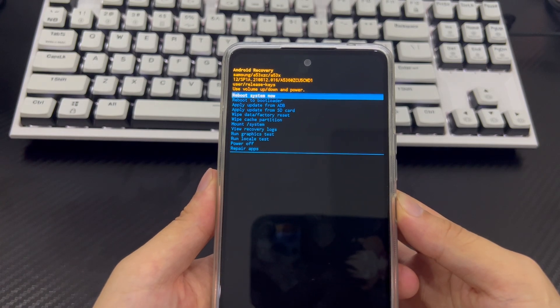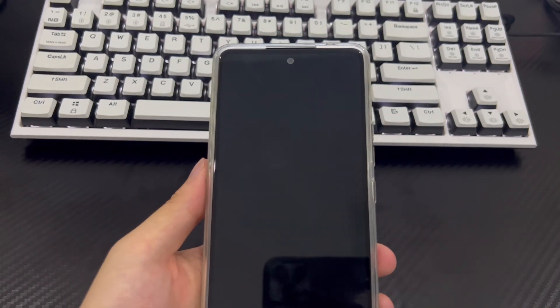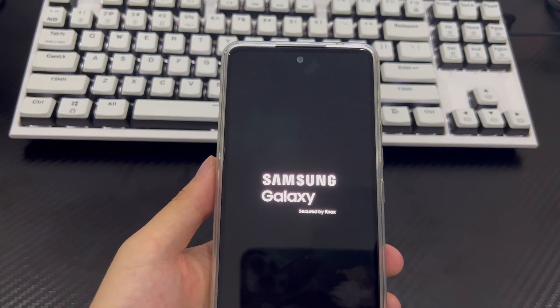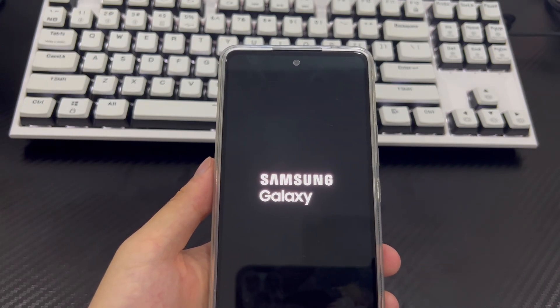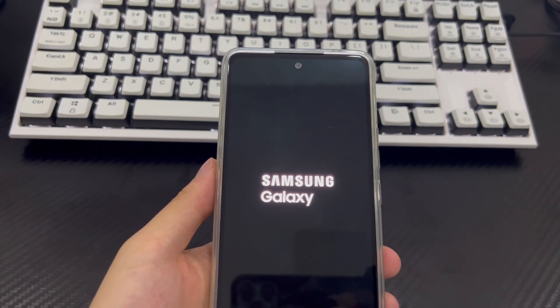Once completed, it will take you back to the recovery mode screen. Use the power button to select the 'reboot system now' option. Finally, your Android phone will turn back on and enter the home screen normally, greeting you in factory state — successfully getting rid of the yellow screen of death.